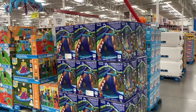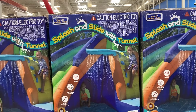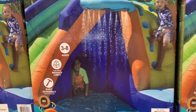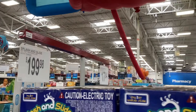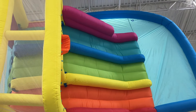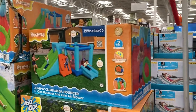We definitely have some of the different water slides here. This one is a splash and slide with a tunnel — how fun for kids ages 3 through 8 — and this one is $200. This one is a triple slide with a pool at the bottom, and it is $299.